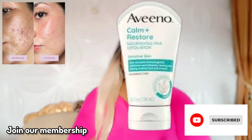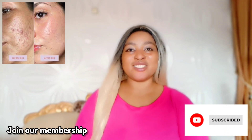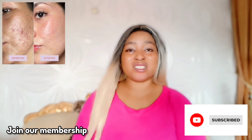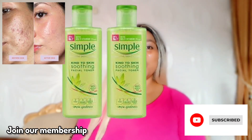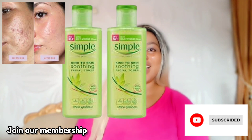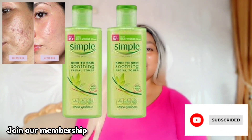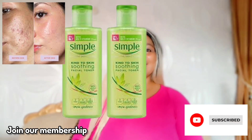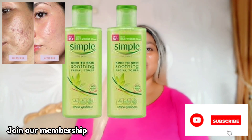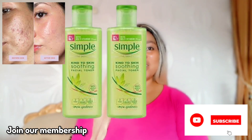After exfoliating, it's good to tone and moisturize your skin. The toner I recommend is the Simple Soothing Toner. It's amazing for sensitive skin — it won't upset your skin and contains no harsh ingredients. It's also vegan. You can get Simple Soothing Face Toner for around five thousand naira, so go ahead and get it — you will thank me later.